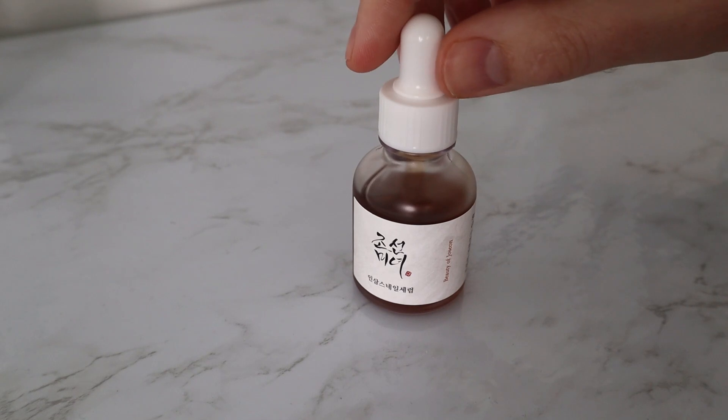The other star ingredient in the Repair Serum is snail secretion filtrate. It sounds a bit off-putting, but the benefits are extraordinary — from hydration to repairing and rejuvenating the skin and calming it down. We've also got licorice root extract, which is a great anti-inflammatory and skin-brightening ingredient, as well as niacinamide, which has a huge array of skin benefits, and sodium hyaluronate and hyaluronic acid for extra hydration support.